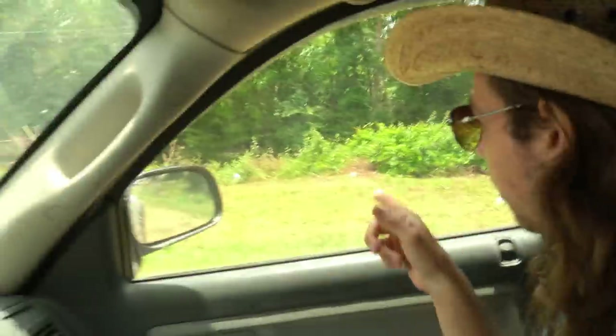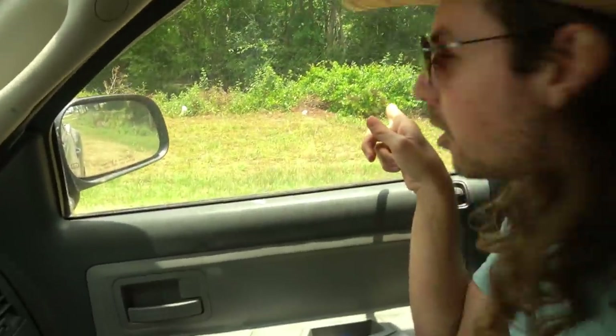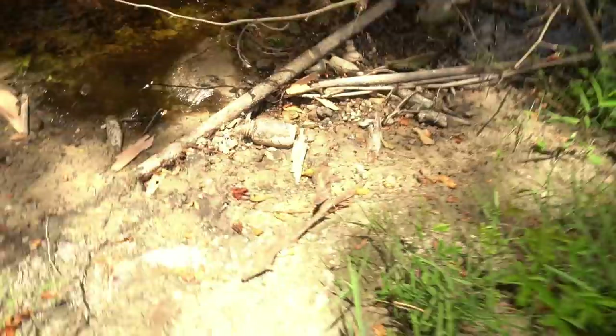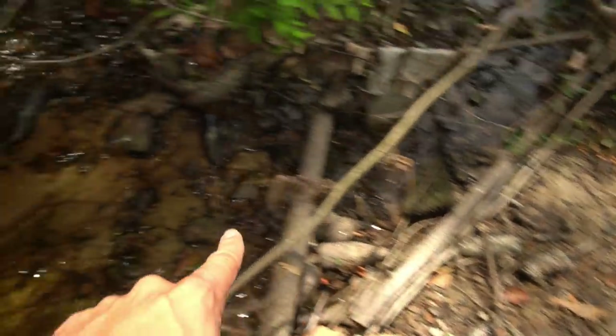Alright everybody, we've made it to the creek - it's literally right there. We're about to go find some bottles and cool stuff. Let's do it! Walking down the creek - you ain't going to believe it. My dad's freaking out because look at this - there's bottles everywhere! We're going to start picking them up here.